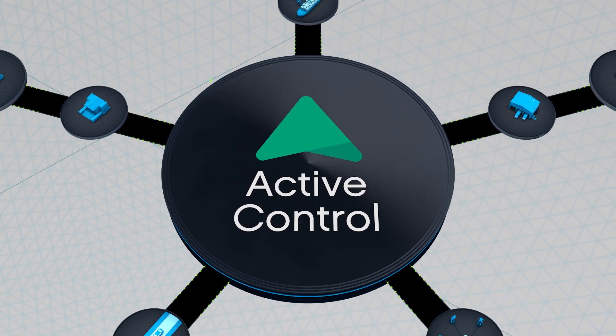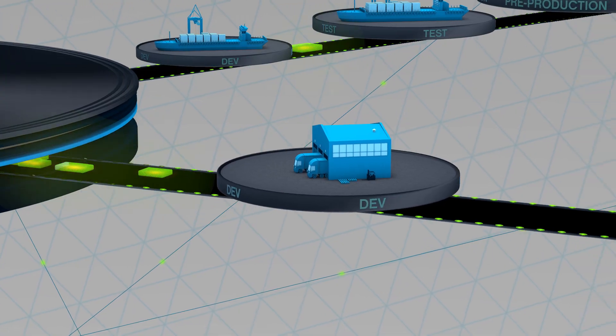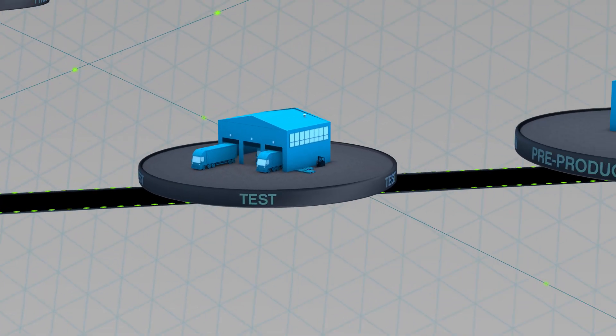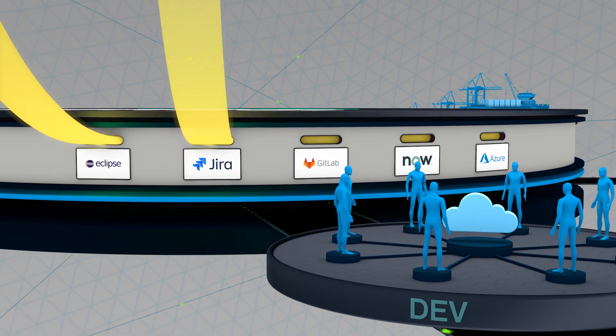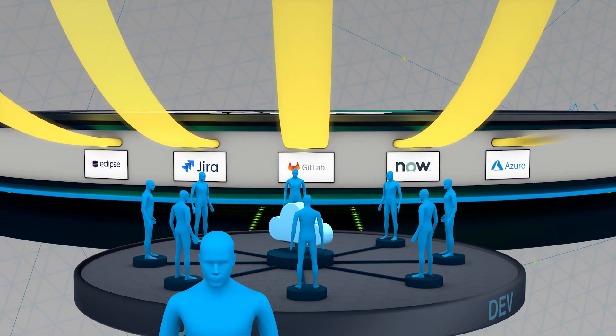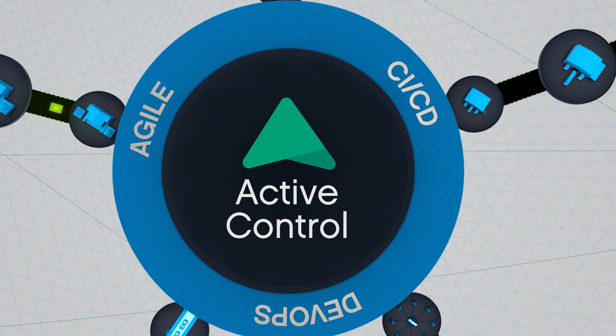That's where ActiveControl, DevOps automation engineered specifically for SAP, comes in. ActiveControl accelerates innovation by orchestrating the delivery of end-to-end SAP change, integrating SAP systems with your wider IT toolchain and enabling adoption of Agile, CICD and DevOps.